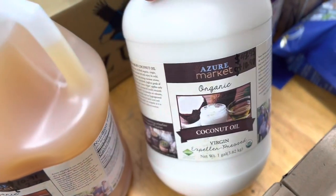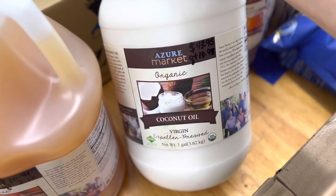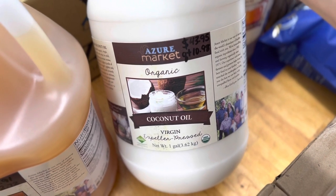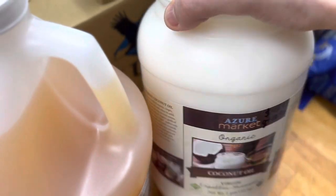I go through a lot of coconut oil — I'm going to be using this to make granola. This one-gallon jug was $43.95. If you break it down to quarts it was $10.98 per quart of virgin expeller-pressed coconut oil. Good stuff — I love that.